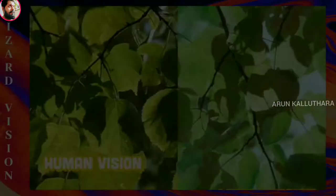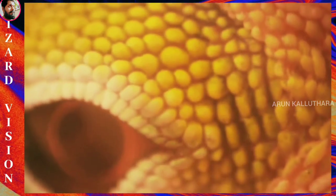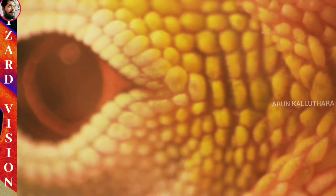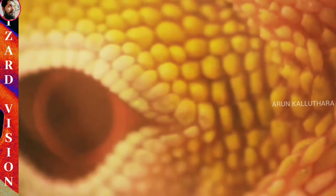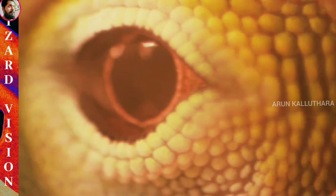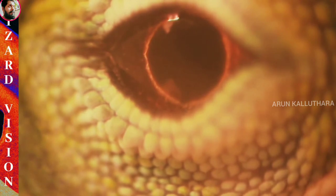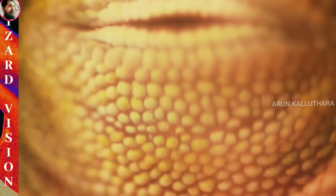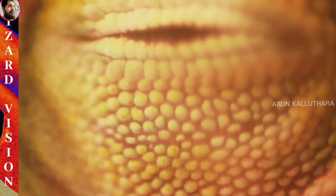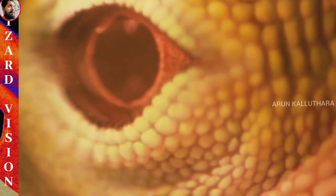Lizard Vision. Lizards rely on vision for survival and their eyes are well developed. A review of the evidence shows that most lizards can see color better than humans can. Some will use color to communicate and make decisions, and some can even see color in very dim light. Lizard retinas contain multicolored oil droplets in their photoreceptors so they can perceive color. The opsin proteins in the cones in the eye are calibrated to detect different wavelengths. In many species, this enables them to see into the ultraviolet range, beyond the scope of human vision.